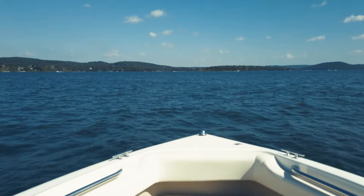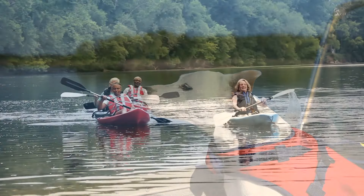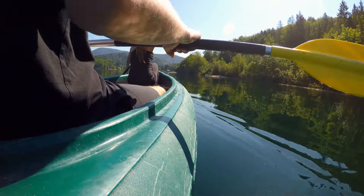With a neighborhood marina and direct access to 13,400-acre Lake Wiley, it's easy to hit the water on an afternoon adventure to explore the lake's 325 miles of shoreline.